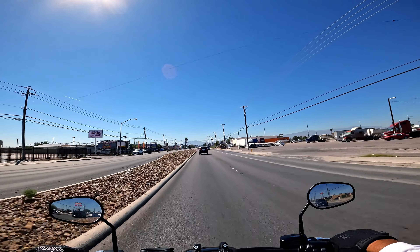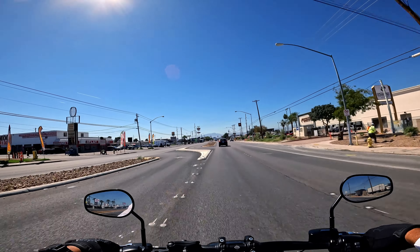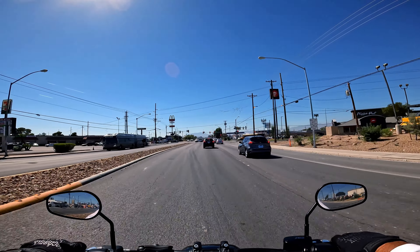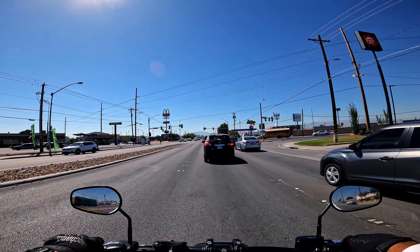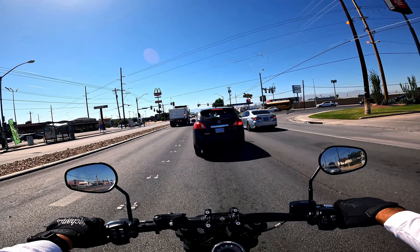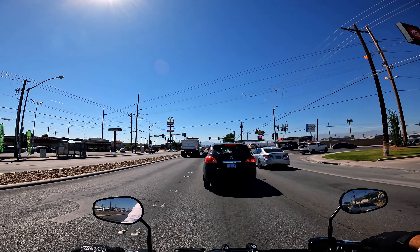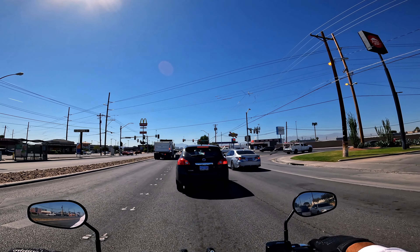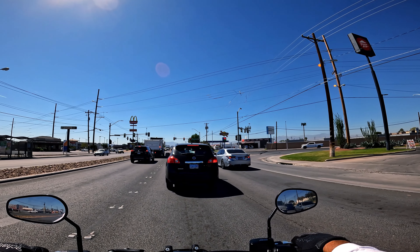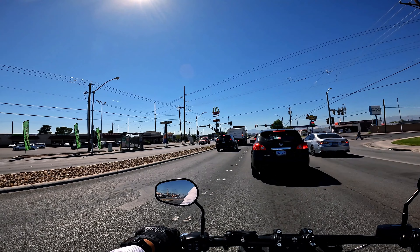Some notable places up here: the College of Southern Nevada has a north campus right back there off Cheyenne and Pecos — we just passed Cheyenne. It's a pretty big campus, not as big as the one on West Charleston, but still big. You see some older plazas and buildings around here. There's a Sunoco over there — Sunoco, famous for racing fuel. And there's a Roberto's Taco Shop, a trademark of Las Vegas — there are about a hundred of those in town.